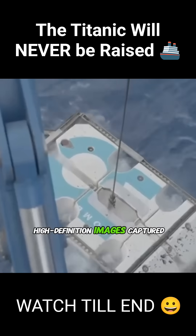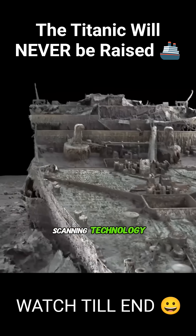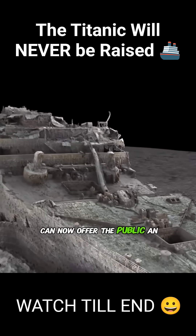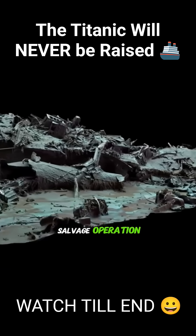In contrast, high-definition images captured using underwater robots and 3D scanning technology can now offer the public an immersive virtual experience at a fraction of the cost of a full salvage operation.